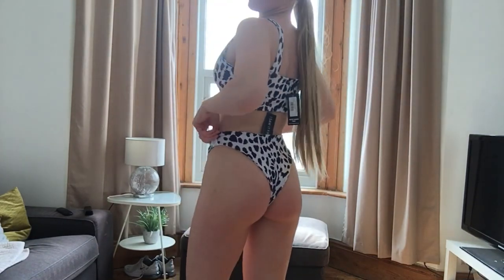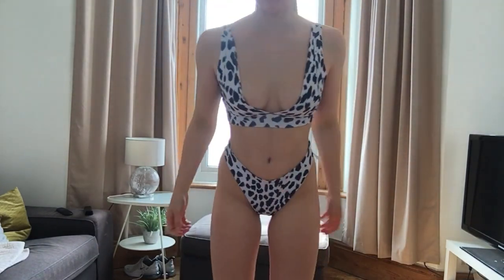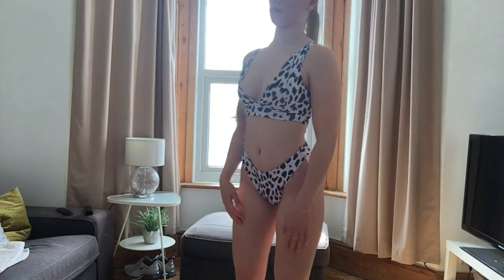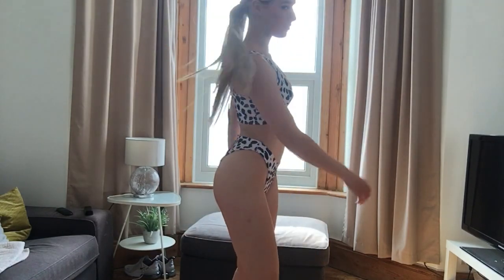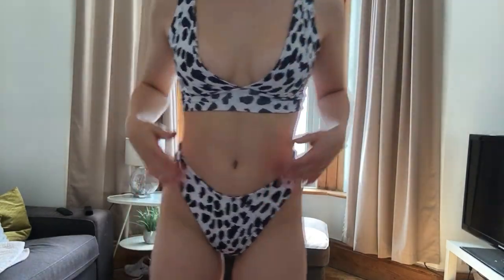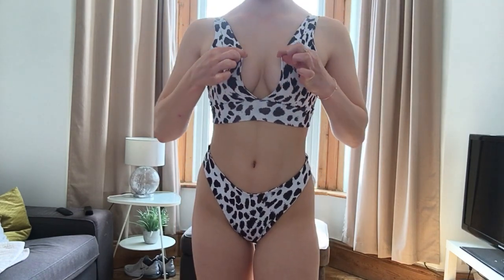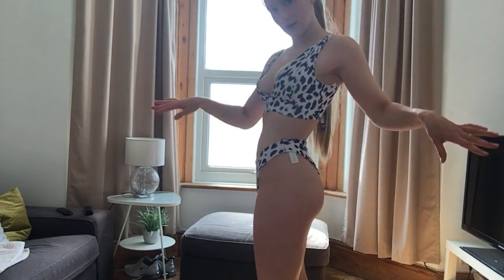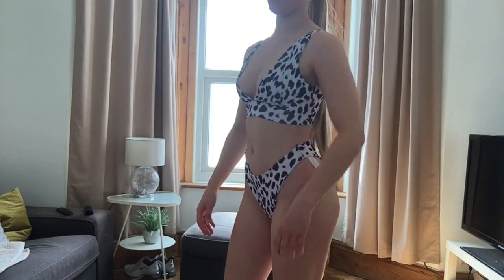Here is the Dalmatian bikini tried on — I think it's very cute. I love the pattern and the cut. It's very boobalicious though; I feel like the boobs are a bit far apart. But I love the bottoms and the cut is really flattering overall — it's a yes for me!